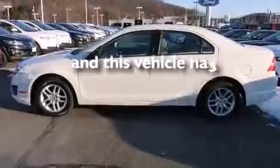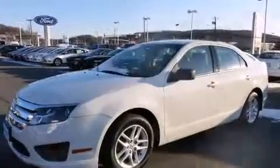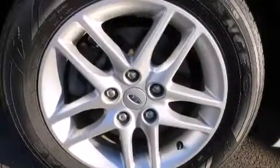This vehicle has fewer than 17,000 miles on the odometer. With an EPA estimated rating of 29 miles per gallon on the highway, this automobile does not compromise its fuel efficiency for size, comfort, or fun.